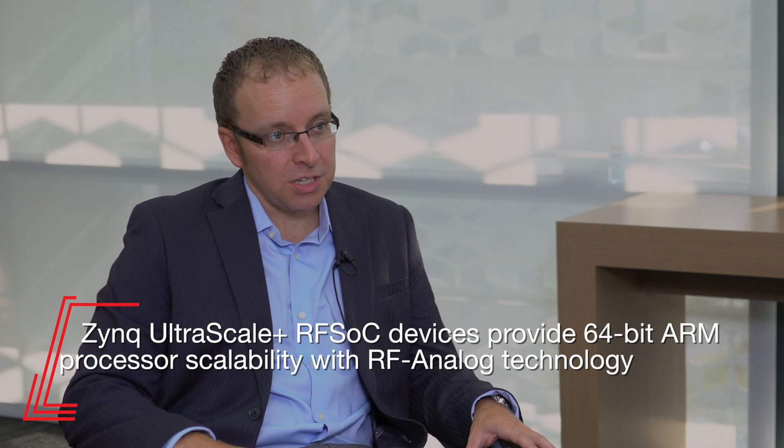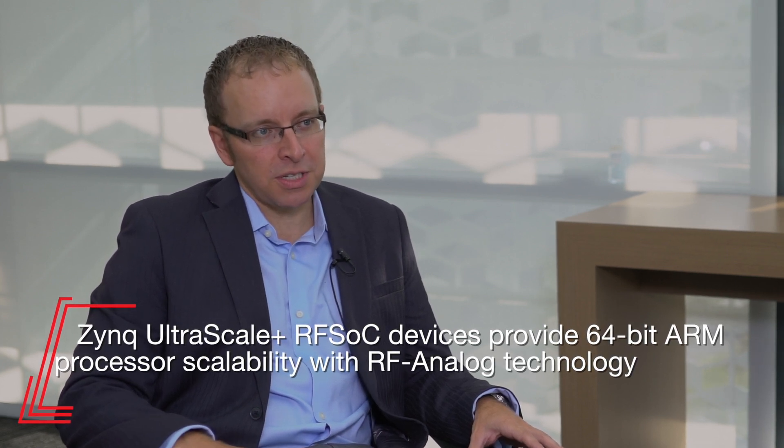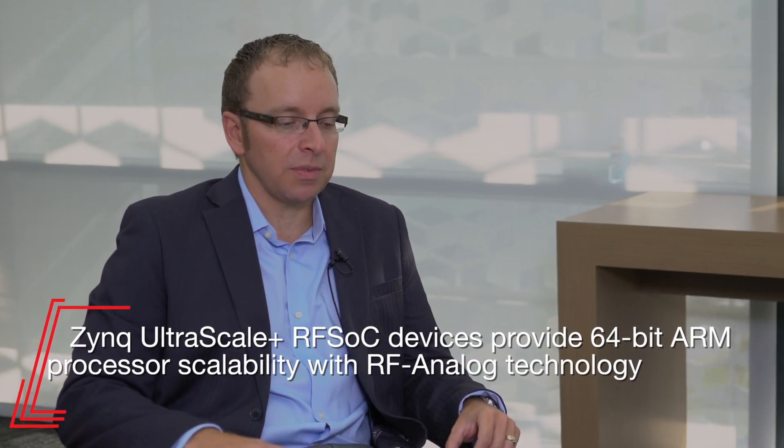What an RFSOC is, fundamentally it's based upon our Zynq UltraScale Plus MPSOC architecture that's in production today. It's built on 16-nanometer FinFET Plus process technology from TSMC and leverages a multi-processing system on a chip heterogeneous architecture developed with multiple different ARM processing cores, as well as our programmable logic fabric. Combined with all of that, we've also integrated the RF DACs and A-to-Ds to make it an RFSOC.